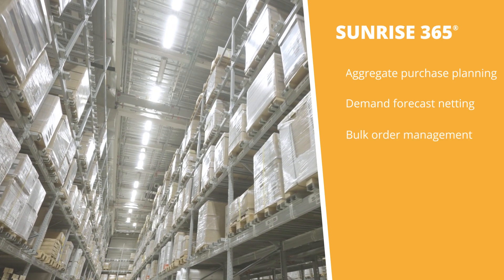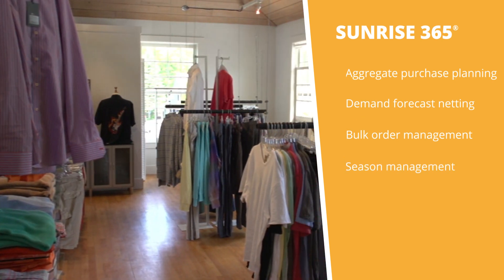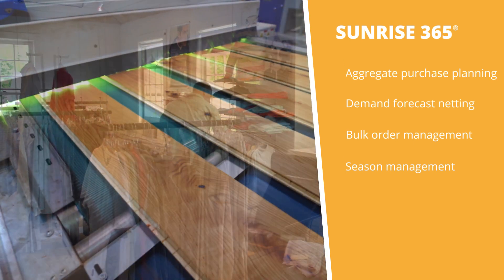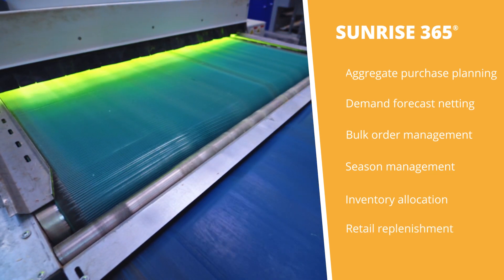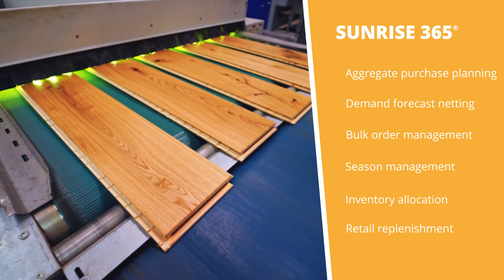Produce, procure, and sell your goods at the optimal timeframe with season management capabilities. Optimize sales while factoring in customer priority and reduce excess supply with intelligent inventory allocation. Proactively tackle retail replenishment based on store performance, aggregate stock levels, and seasonal requirements.